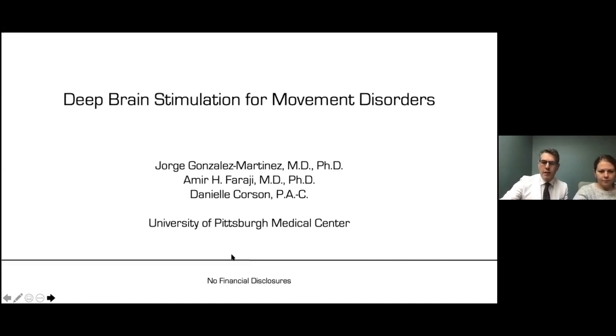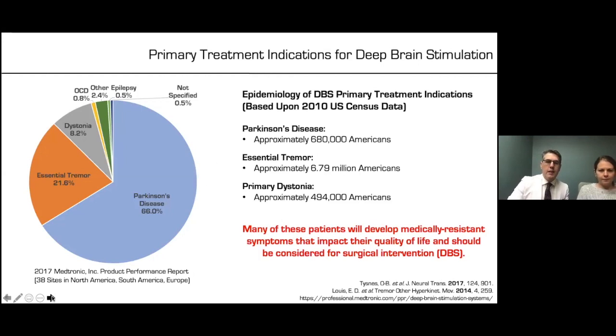Without any further delays, I would like to talk about what is the spectrum of what we call deep brain stimulation. In our country, based on data from 2017, approximately 66% of our treated population corresponds to patients with Parkinson's disease. As a second group, we have essential tremor at 21.6%, and then dystonia at 8.2%. Those are the three main pathologies treated with deep brain stimulation.